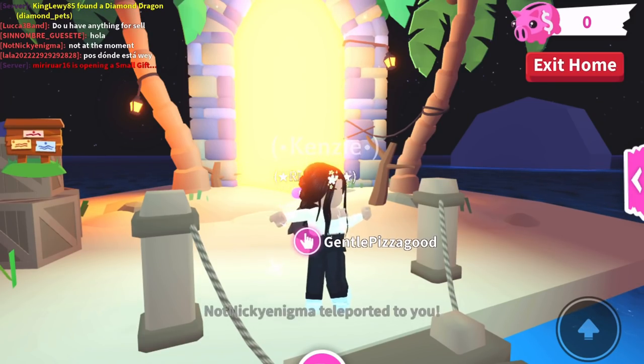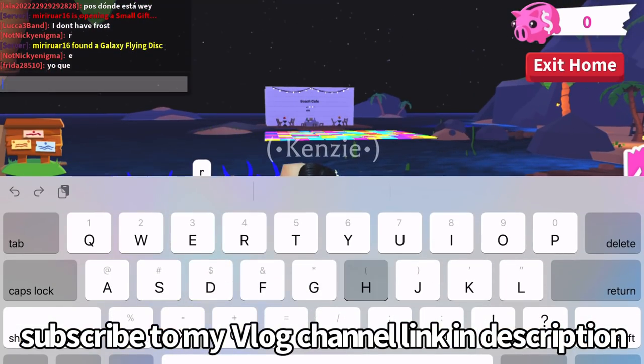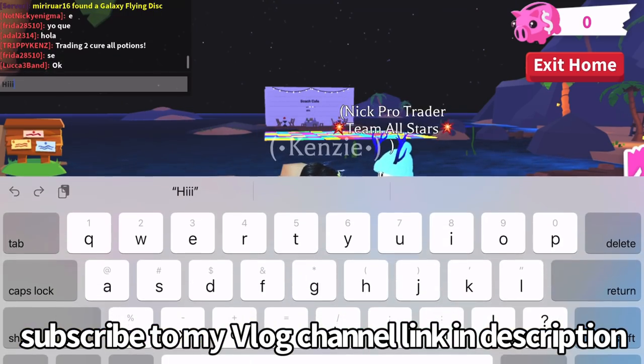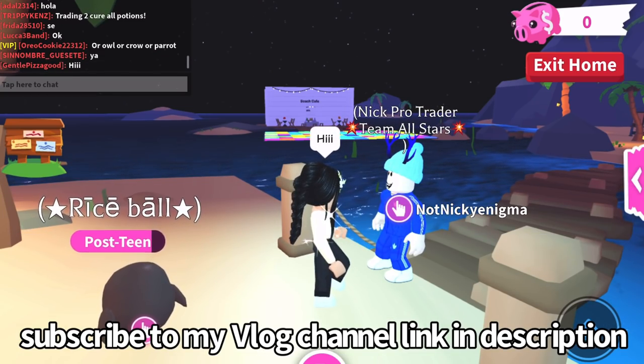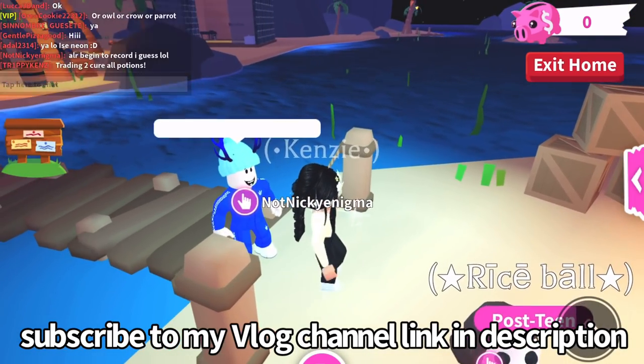Hey besties, welcome back to my YouTube channel! Today I'm going to be doing some color trading with my friend Nick. I'm really excited because I love color trading. I just made a video about it a couple days ago and everybody loved it, so I want to do it again for fun.